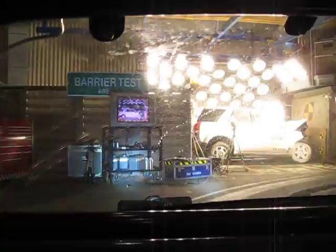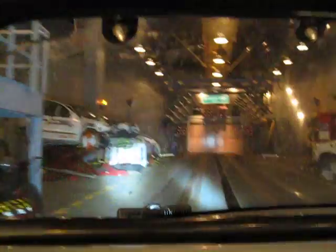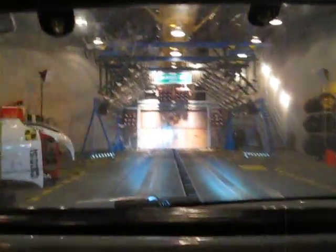All from the L, clear the track. Barrier test is in progress. Ready for the barrier test. Check. Yeah. Hang on tight. That's gonna happen!